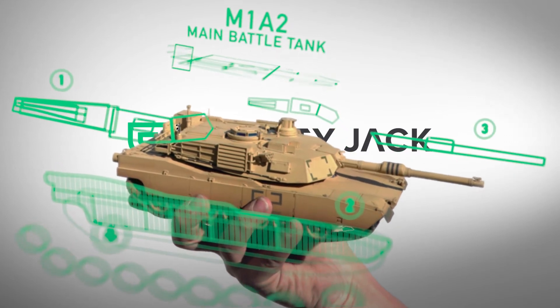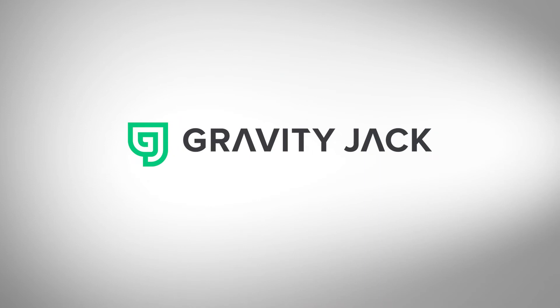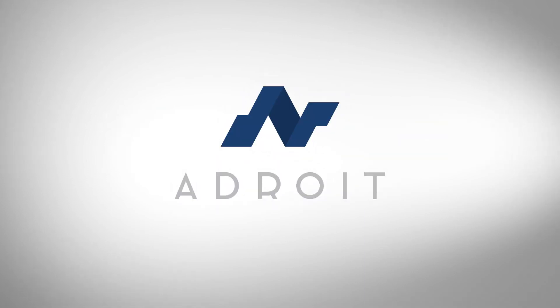Gravity Jack has made our imagination reality. With a DROID, you have the power to augment anything.